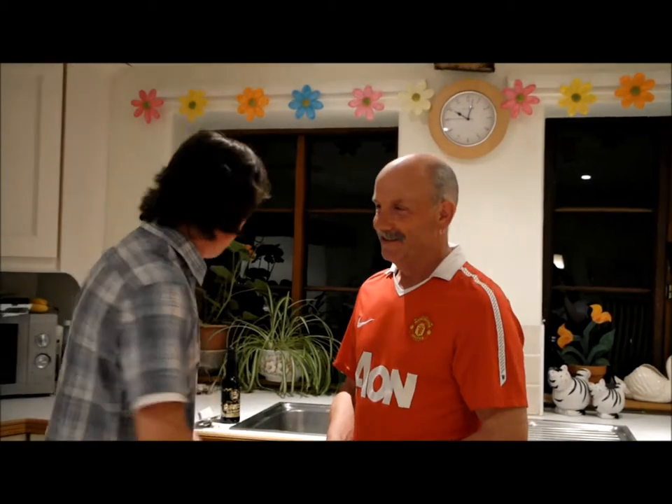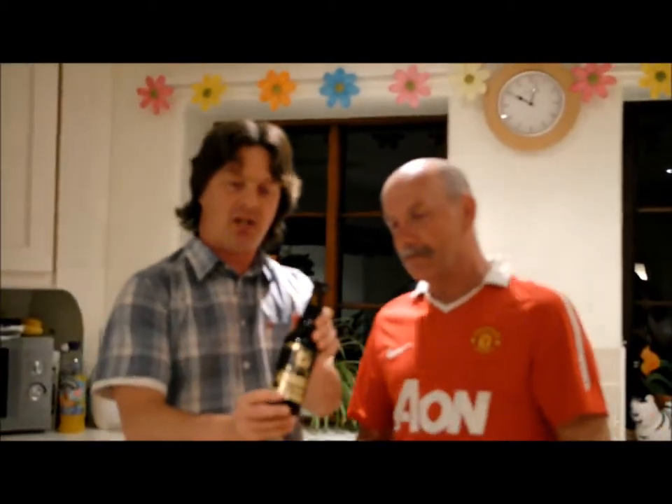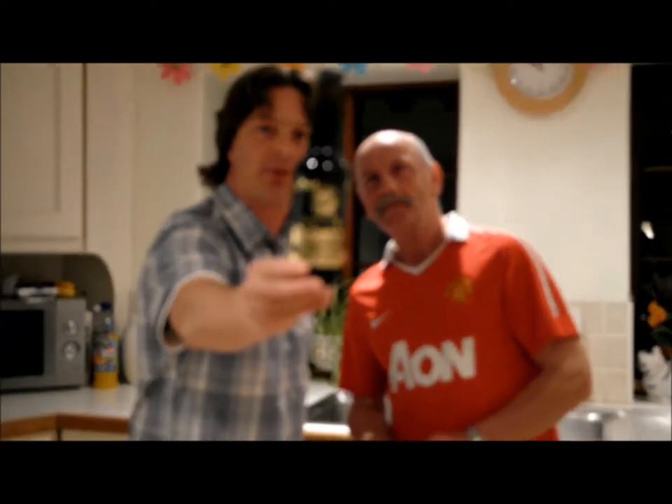It's beer o'clock again on the Real Ale Guide. I'm joined by Phil Downsman, my father-in-law and chief real ale enthusiast in Salisbury. We're in Salisbury on holiday, and I passed a bottle shop in the town centre, and I came across this.